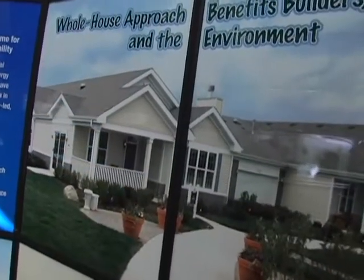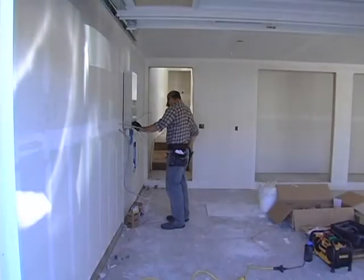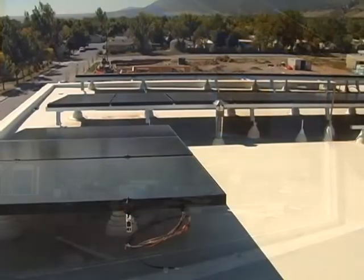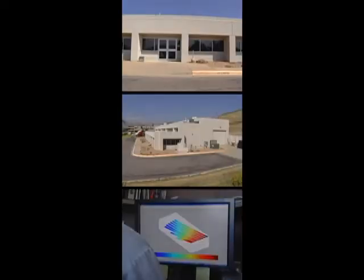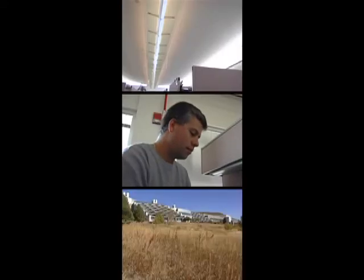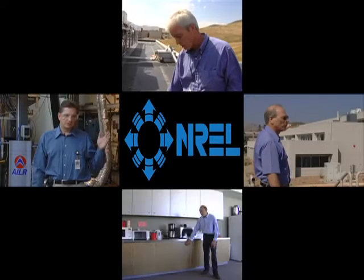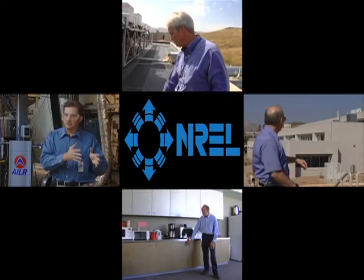Zero energy homes, commercial buildings that consume less electricity — it's all possible with a whole building approach, a process that incorporates environmentalism and energy efficiency. About 70 percent of the nation's electricity goes into buildings. From design to daily use, lighting to landscaping, NREL researchers are leading the charge to conserve energy, save money, and improve the way we live and work.